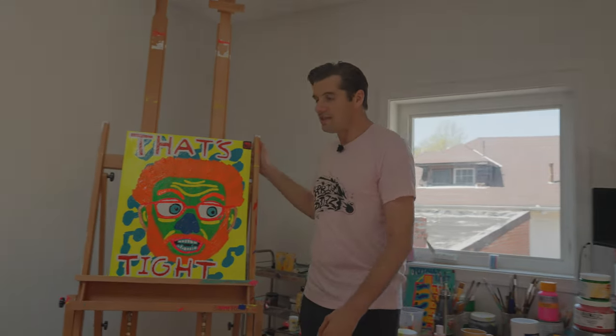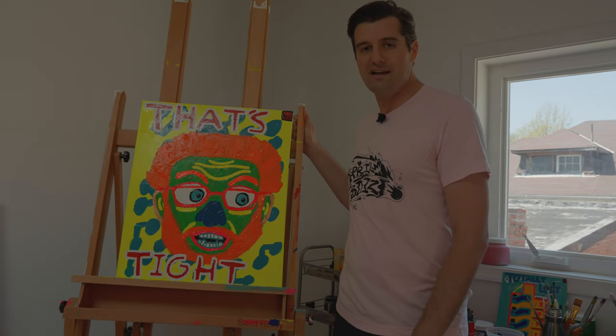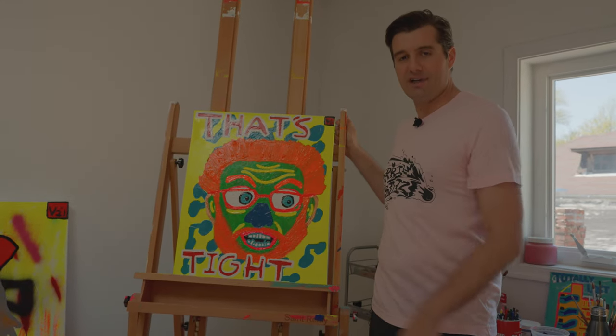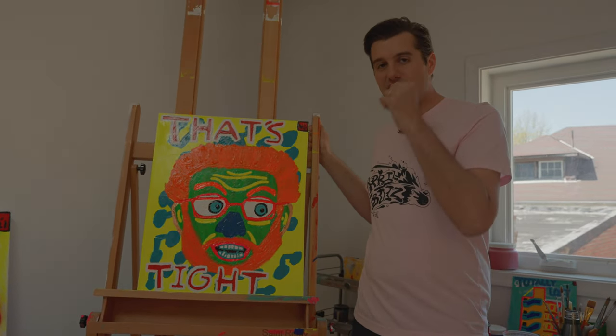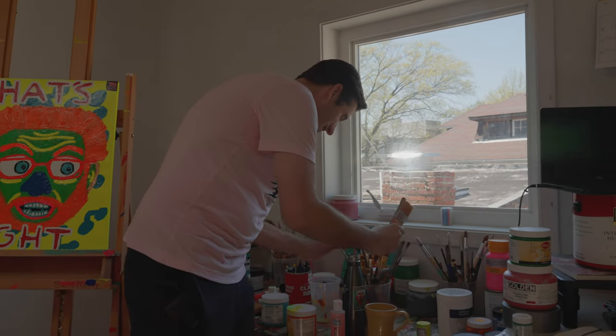The pieces you see here are for an upcoming solo show that I'm doing called Positive Fury, so they're all kind of laid out here. Normally things are a little bit more organized, but I've got them out here for their final finishing touches before I take them to the gallery.